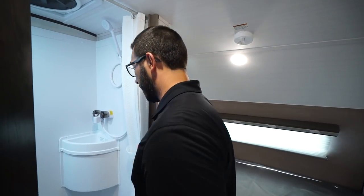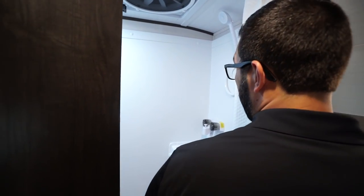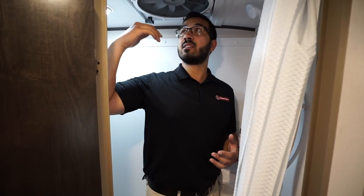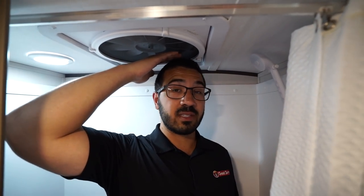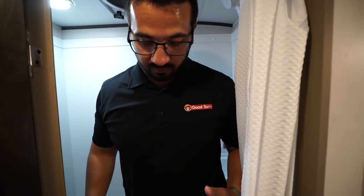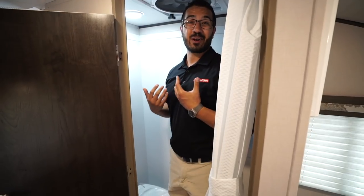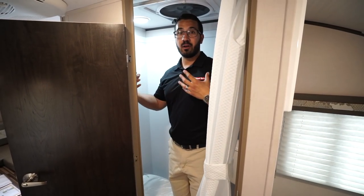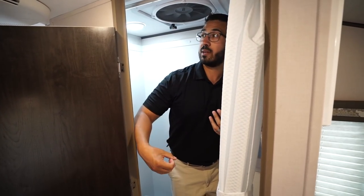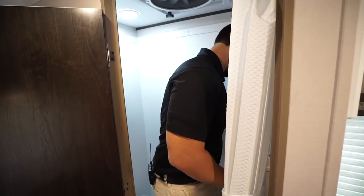The R-Pod does utilize a wet bath. I'll stand in here to give you an idea of size — I am six foot, and as you can see I'm basically topping it out. Between the sink and the toilet, if you plan on standing and showering you definitely don't have a ton of room. But if you're somewhere without other facilities, this will work in a pinch. If you're at a campground, I'd recommend using the campground shower — it'll be a little bit easier.